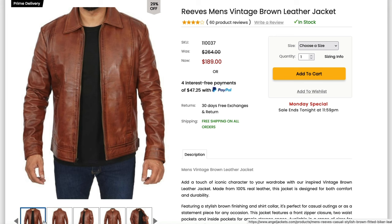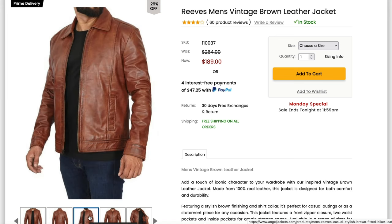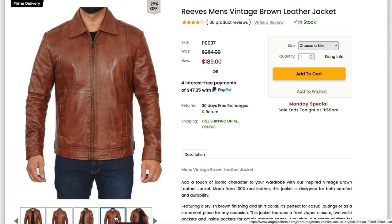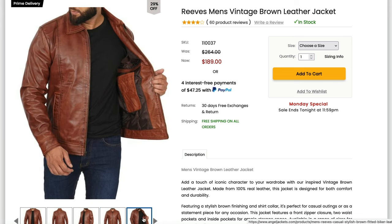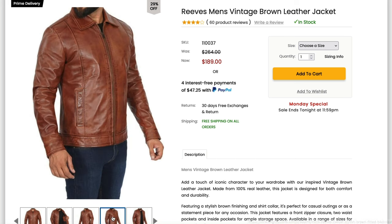Angel sent me one of their Reeves jackets to check out, and this one is modeled after the jacket that Keanu Reeves wore in the first John Wick movie. This jacket has a smooth polyester lining, hand warmer pockets, and three inside pockets. It was made from lambskin leather in Pakistan, and mine was actually shipped directly from Pakistan as well.